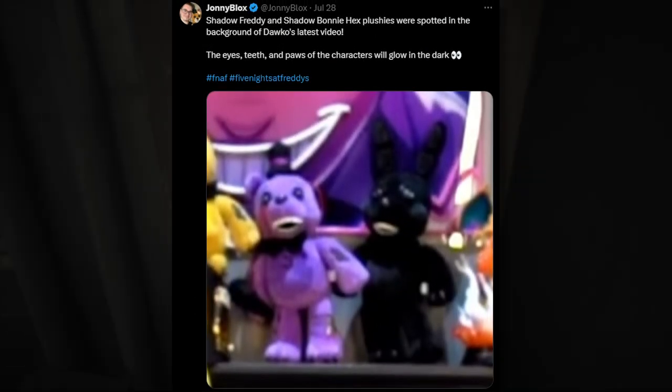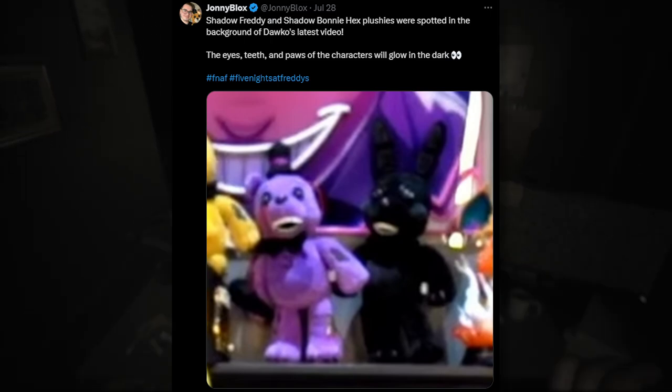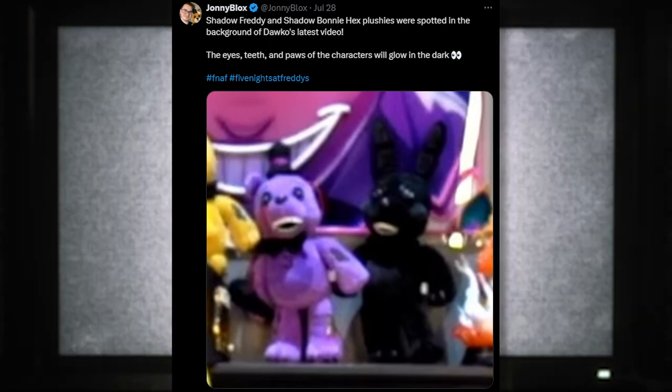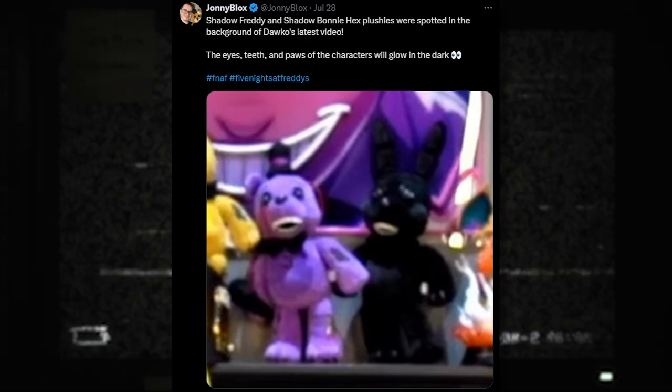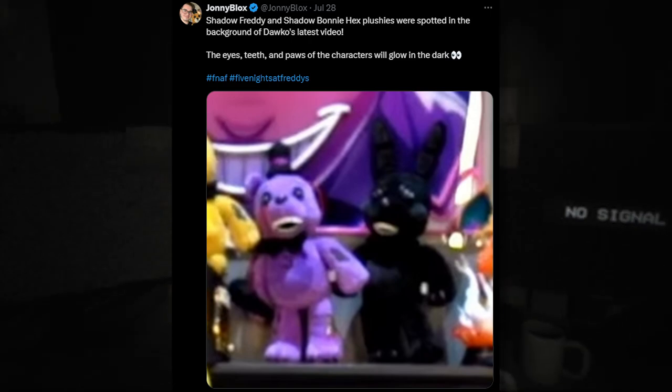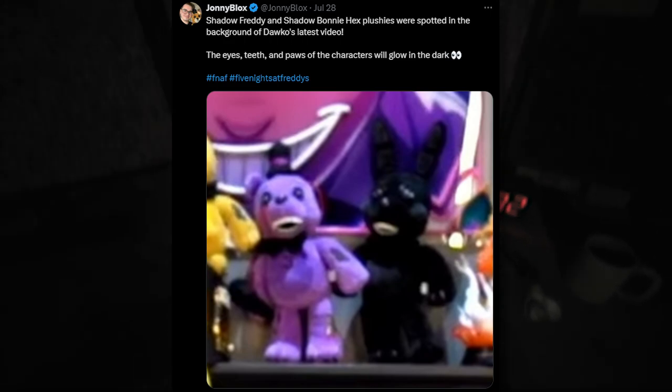We also got some exclusive screenshots because Daka was a little bit silly. We got our first look at Shadow Freddy and Shadow Bonnie Hex Plushies, spotted in the background of Daka's latest video. The eyes, teeth, and parts will glow in the dark. Before we got a look at Shadow Bonnie, but now we actually got a look at Shadow Freddy, and he's very similar to Shadow Bonnie with the teeth and the eyes.